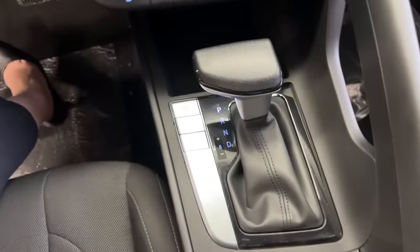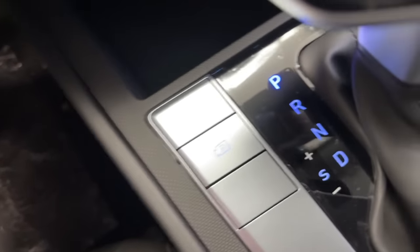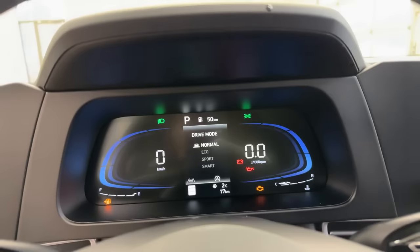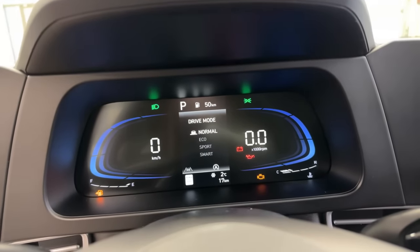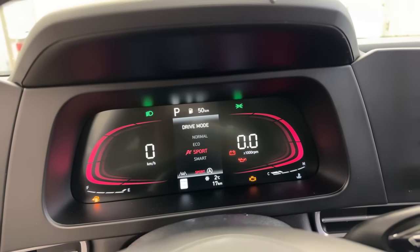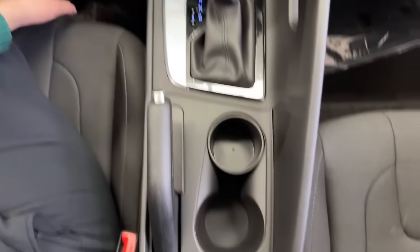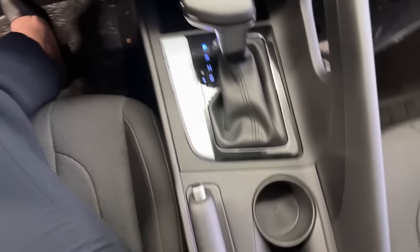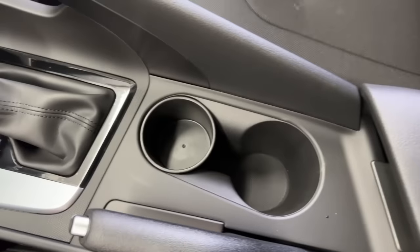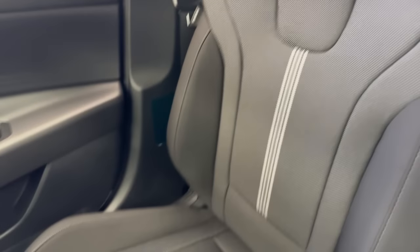The gear shift uses an IVT transmission — Intelligent Variable Transmission — which operates like a regular automatic. The drive mode selector cycles through four different modes: Normal, Eco, Sport, and Smart. Eco mode makes the car feel a little sluggish but consumes less fuel; Sport mode gives you more responsiveness but uses more fuel; Smart mode adapts to your driving style. In the very center we have a handbrake and two cup holders, one of which has a removable insert to adjust depth depending on the size of your cup.